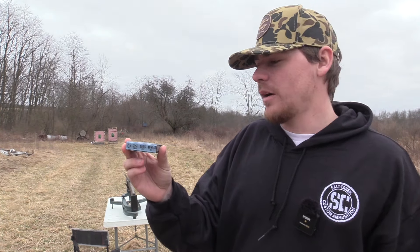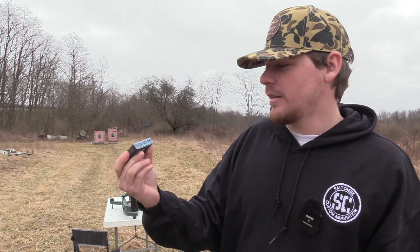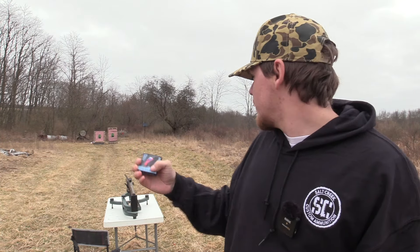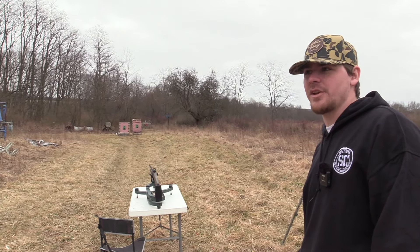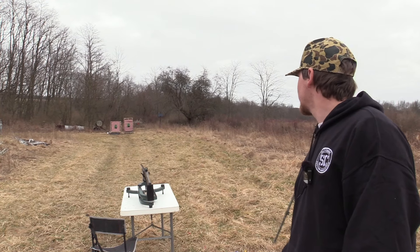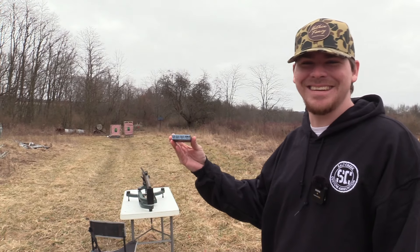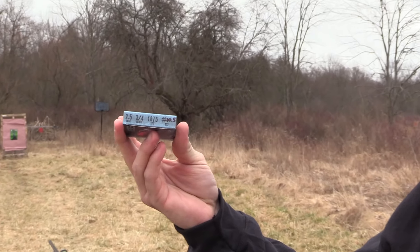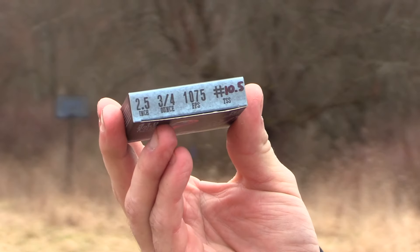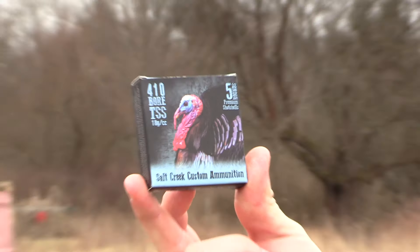I am going to be shooting the ten and a half shot, so make sure you subscribe and hit the notification bell because we're going to shoot a lot of this smaller shot today. We got like five, six boxes, so they're going to be hitting the channel real soon. I got the TriStar G2 Viper out. We got the Pattern Master Code Black Turkey, which is a 381 constriction — it is the new one. So we're going to put this little ten and a half shot on paper.